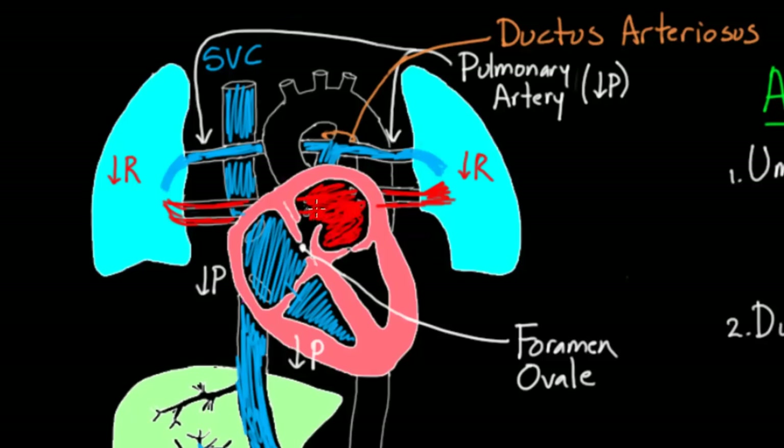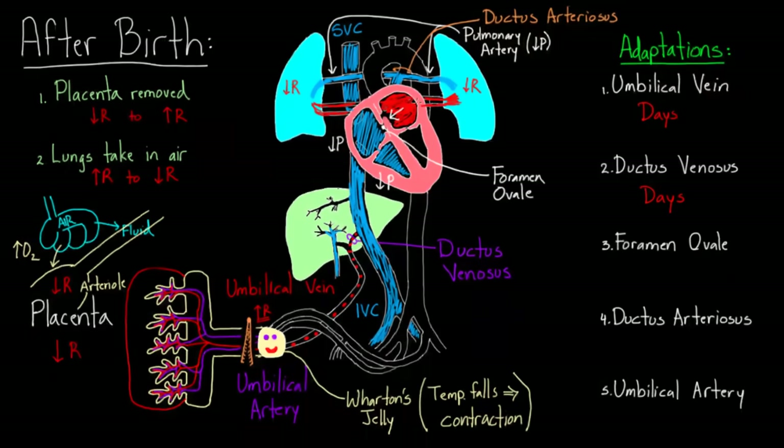At the same time, pressures on the right side have fallen. Think about what's happening to the foramen ovale. Before, blood was gushing through there. But now, because right-side pressures are so low, there's more pressure on the left side than the right, and that little flap of tissue — like a valve — closes off. The foramen ovale basically closes, and this actually happens in the first few minutes after birth.